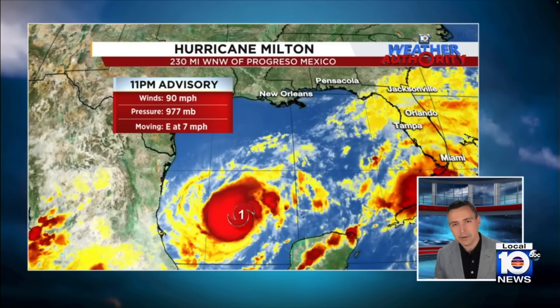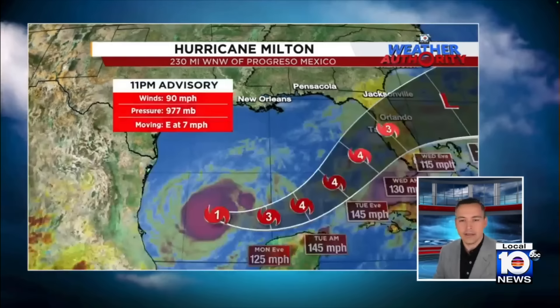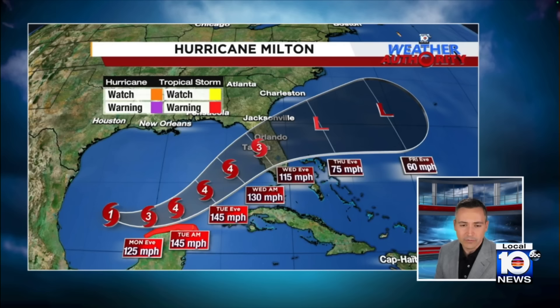Moving east at 7 miles per hour. We actually saw a little bit of a nudge to the south in the track earlier today — that was a little bit of a surprise. That has led to a hurricane watch and a tropical storm warning for parts of the Yucatan.